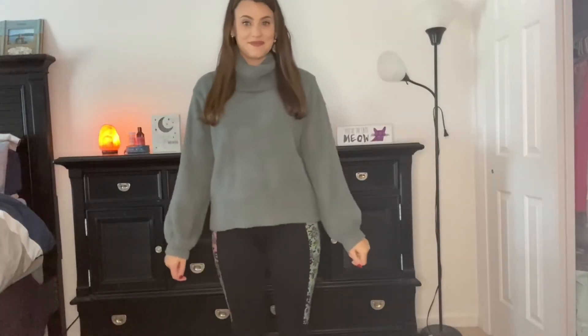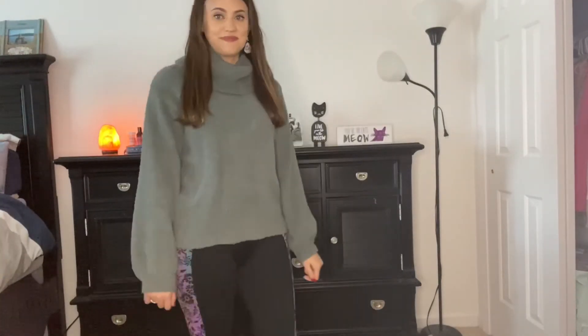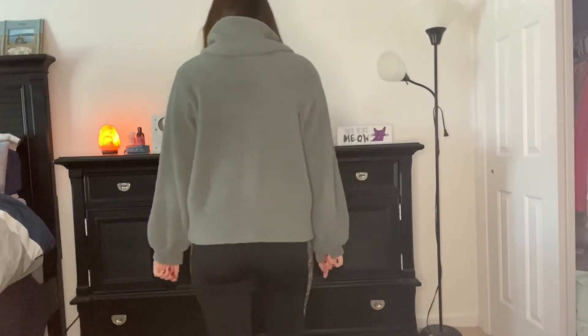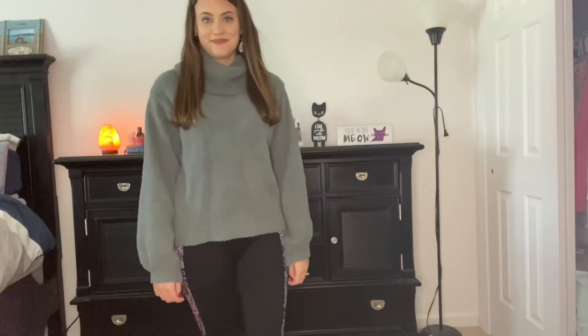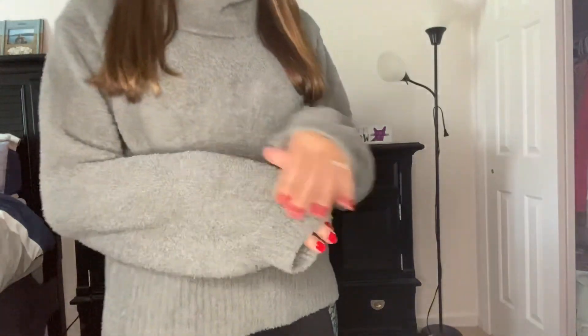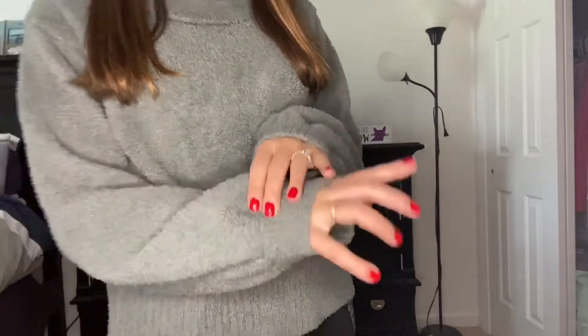This is the last sweater I'm going to show you guys. This is perfect for when it's a chilly day outside — the material is very fuzzy and comfortable. I would say it's a great comfortable loungewear sweater, but you could also dress it up, which I love about it.